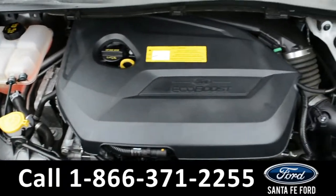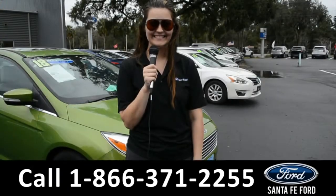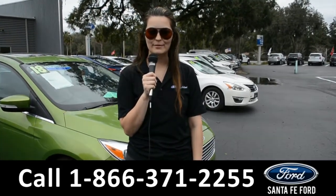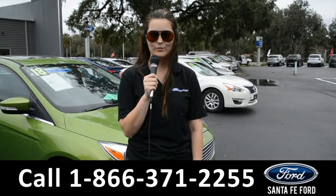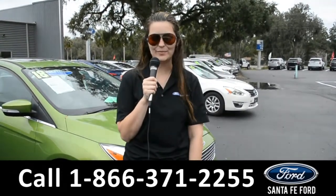Under the hood is an I-4 1.6-liter EcoBoost engine. For more information on this 2016 Ford Escape, remember to visit us online at SantaFeFord.com or give us a call at the number below. My name's Cheyenne. Thanks for watching.